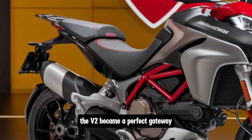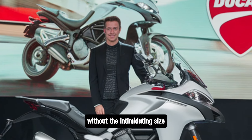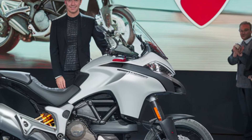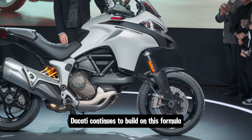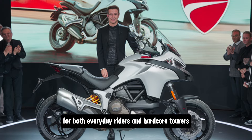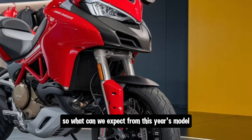The V2 became a perfect gateway for those wanting to experience the Ducati Multistrada without the intimidating size or price tag of its bigger siblings. That brings us to the 2025 Ducati Multistrada V2. Ducati continues to build on this formula of delivering a refined and balanced adventure bike for both everyday riders and hardcore tourers — so what can we expect from this year's model?